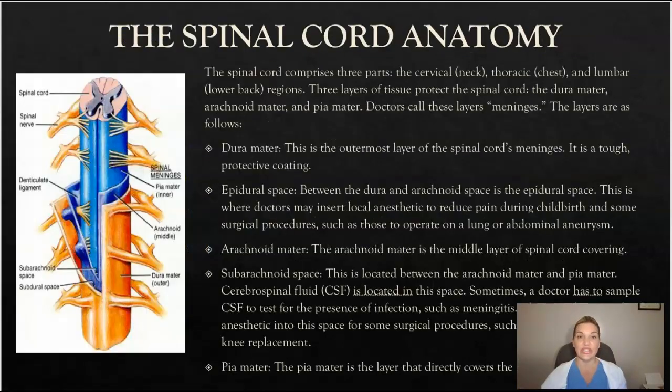The spinal cord comprises three parts: the cervical, which is closer to the neck; the thoracic, which is towards your mid-back where your chest is; and the lumbar lower region, the lower back. Three layers of tissue protect the spinal cord: the dura mater, the arachnoid mater, and the pia mater — doctors call these layers meninges.